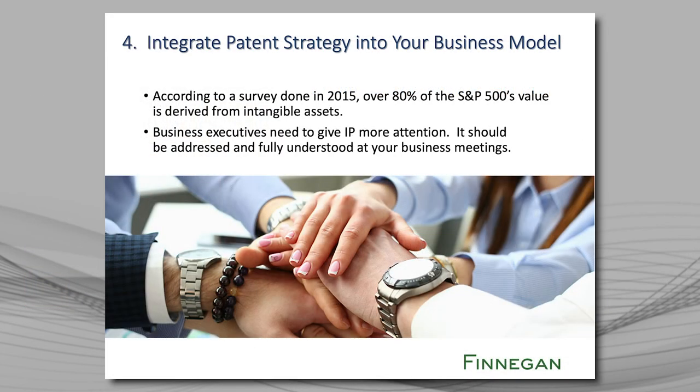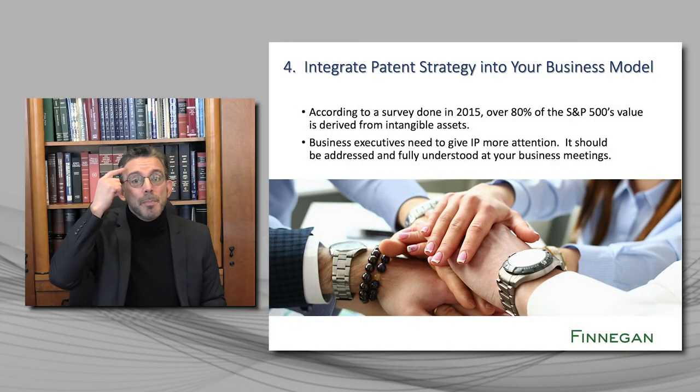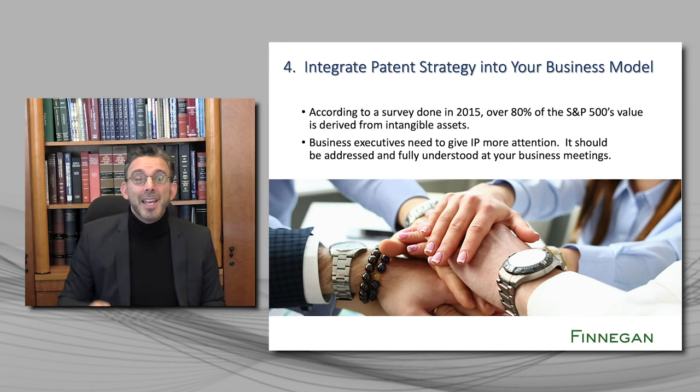Lesson number four, which flows from lessons one to three, is that you have to integrate patent strategy into your business model. There was a survey done in 2015 that showed that over 80% of the S&P 500's value is derived from intangible assets — not your buildings and your computers and your hardware, but what's up here. Business executives need to realize that's where the value is coming from and give more attention to IP.